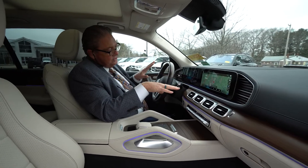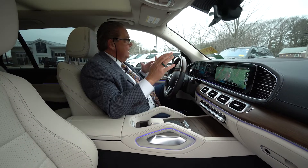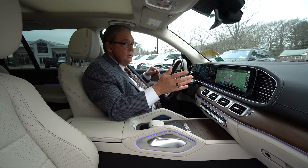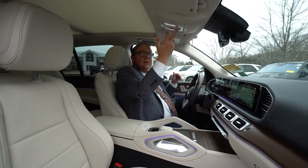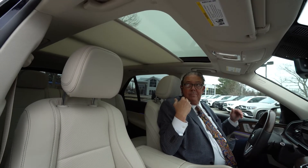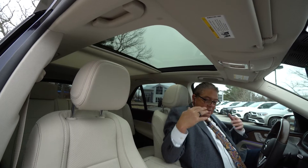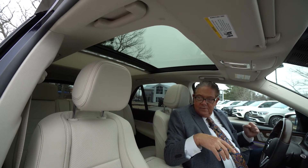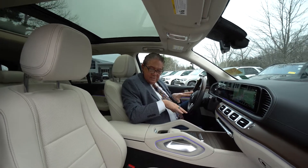You've got your dual 12.3-inch screens up front. Everything is touch, which makes it quite easy to use. And looking up top, we have our big panoramic roof — I'm going to open that up, and it really increases the feeling of space in the interior. Really nice combination, the blue and the beige.